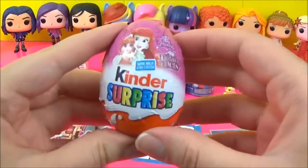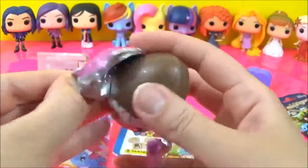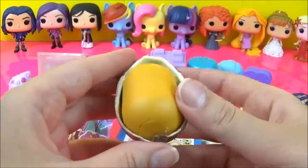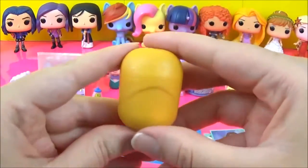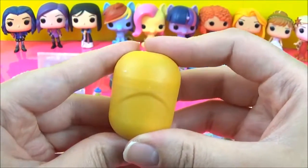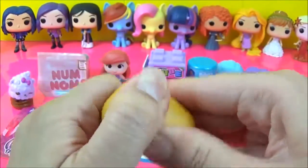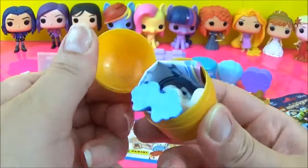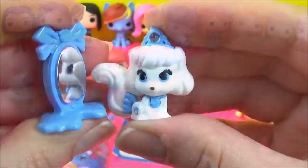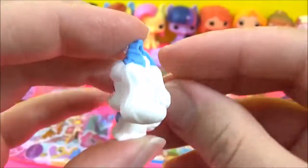I think it's time to open this Palace Pet Kinder Surprise egg. Do you guys eat the chocolate first and then look at your surprise, or do you go straight for the toy? I go straight for the toy and then deal with the chocolate later. Looks like it's Cinderella's Palace Pet and we've got Pumpkin — super super cute.